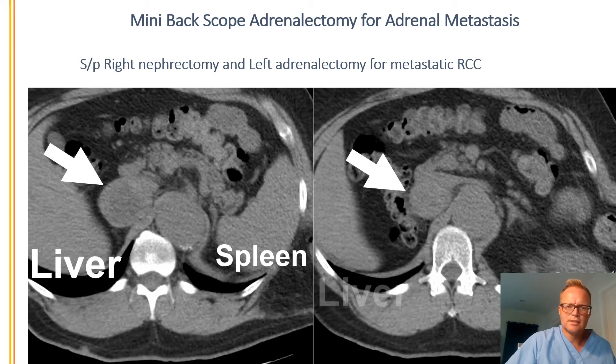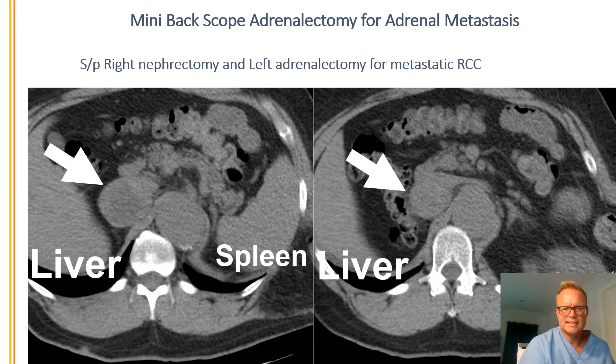Let's review his CT scan now. The big white arrow points out where the cancer is now. He has cancer that's come back in his right adrenal gland. You can also see the liver and the spleen marked out. The cancer measures about two inches, about five centimeters or so.